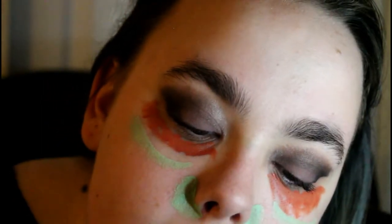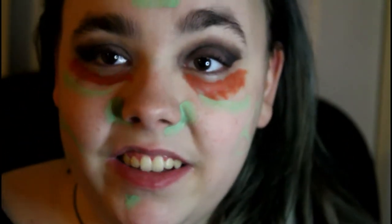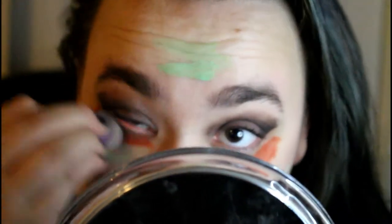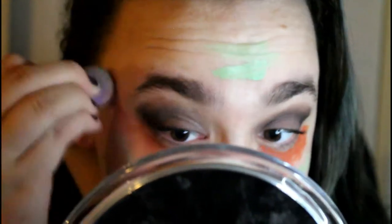A tiny bit there, a tiny bit there because it's still red, and my pimple scab, and a little bit up here and on my cheeks. Then I'm going to blend this all in with a small beauty blender. Sometimes I do it with a brush but I don't think I have a concealer brush for these.